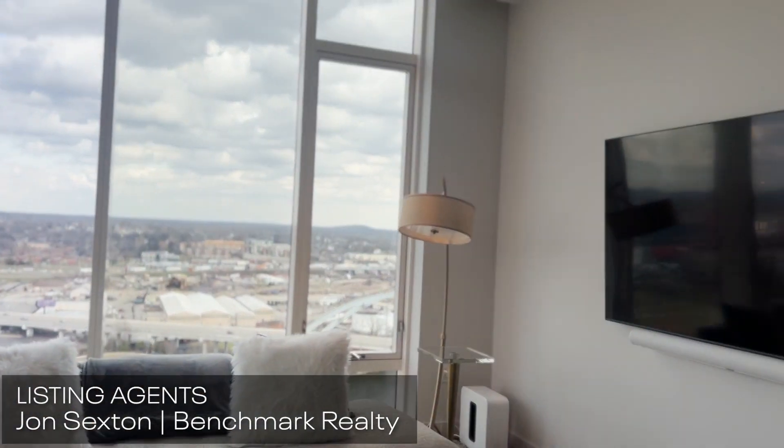Before we get too far into this, we really want to thank list agent John Sexton with Benchmark Realty. He's been doing just such an amazing job for his sellers. We thank him and we thank you for tuning in. Drop us a heart emoji in the comments below and just tell us where you're moving from or where you're watching from. And again, we'd love the opportunity to tell you all about Nashville, Tennessee.